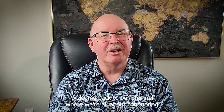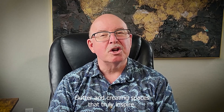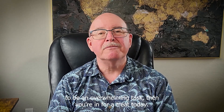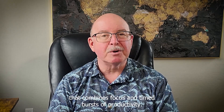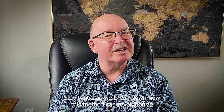Hey there, welcome back to our channel, where we're all about conquering clutter and creating spaces that truly inspire. If you've ever found decluttering to be an overwhelming task, then you're in for a treat today. We're diving into a highly effective technique that combines focus and timed bursts of productivity — the Pomodoro Decluttering Method. Stay tuned as we break down how this method can revolutionize your decluttering journey. Let's jump right in.